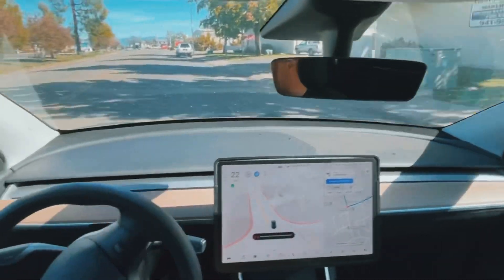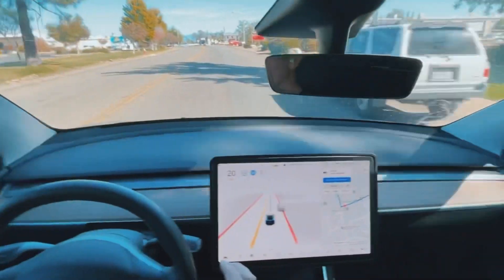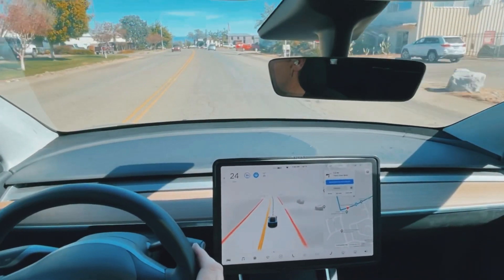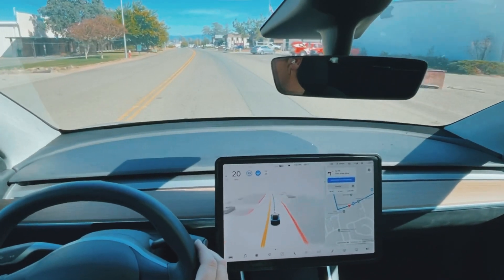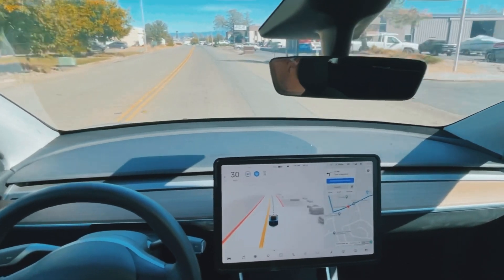It has become apparently obvious that Tesla has specifically designed this for the Bay Area. When I drive this around town in heavy traffic and tight compact streets, this is some of the best software I've ever seen. But when you're on a road like this one here, it definitely gets interesting.